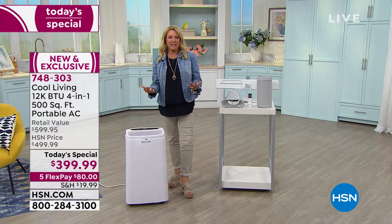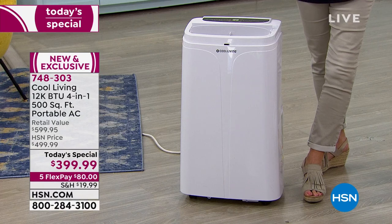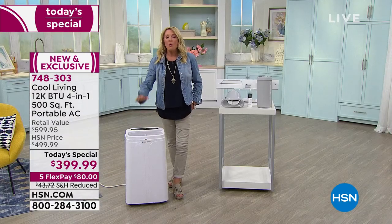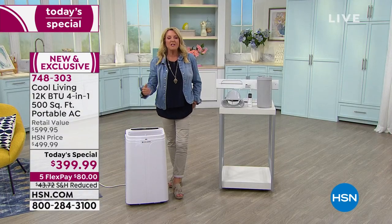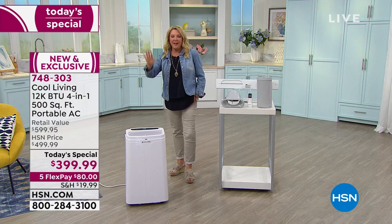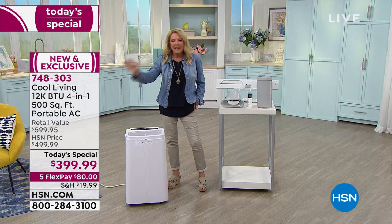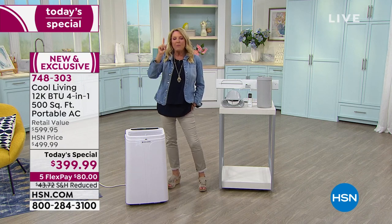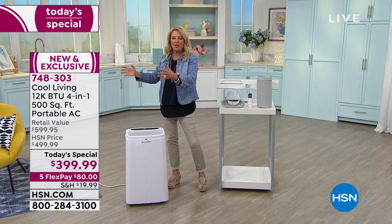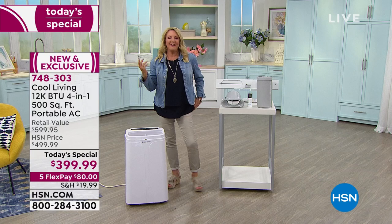Why go through that? We've made it easy with five FlexPayments. Tonight it's around $80 with some shipping, plus a little tax — and you've got four more months to pay it off. You'll be using this well before you pay it off. Be proactive. When people get super hot and run to the hardware store, all that'll be left is one dented old unit that costs more than this, it's hard to install, and looks really ugly on the outside of your house.